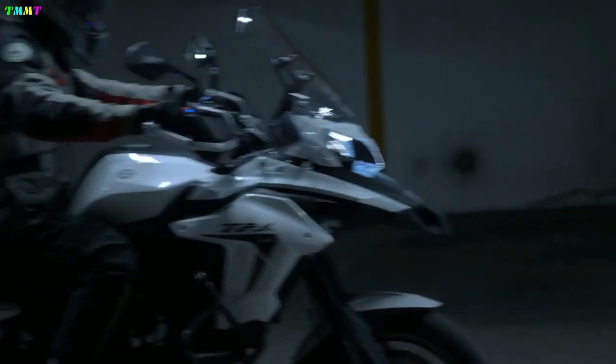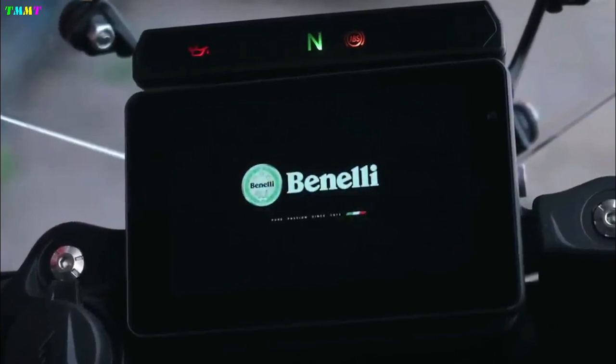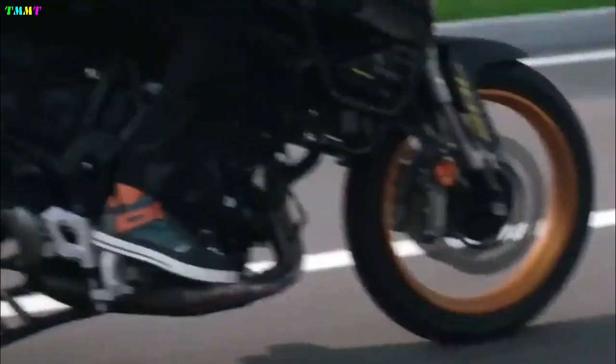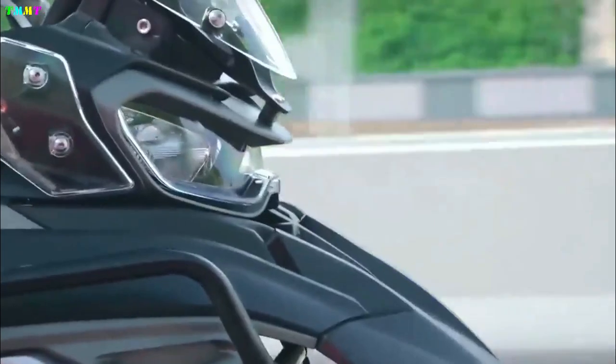The Benely TRK-702 2023 takes the characteristics of the TRK family with an ADV tourer look based on many basic principles and designs, like the TRK-502, especially the front of the bike. It comes with mask-shaped headlights, and the TRK-702 features a built-in camera mounted under the headlights.